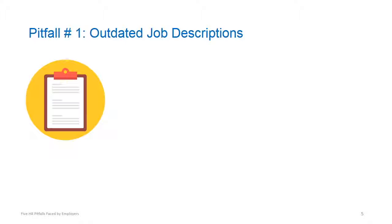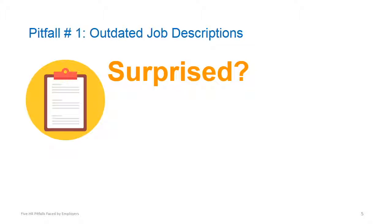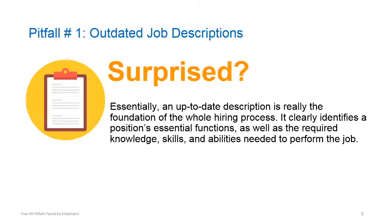Number one on the list is outdated job descriptions. Many employers don't think of this as a risk, but an up-to-date description is really the whole foundation of the hiring process. It identifies a position's essential functions, as well as the knowledge, skills, and ability needed to perform the job.